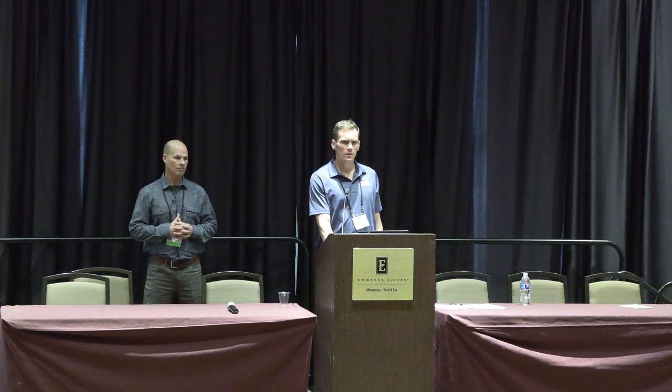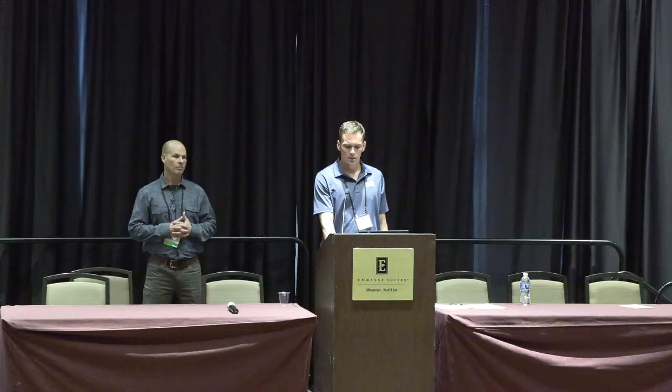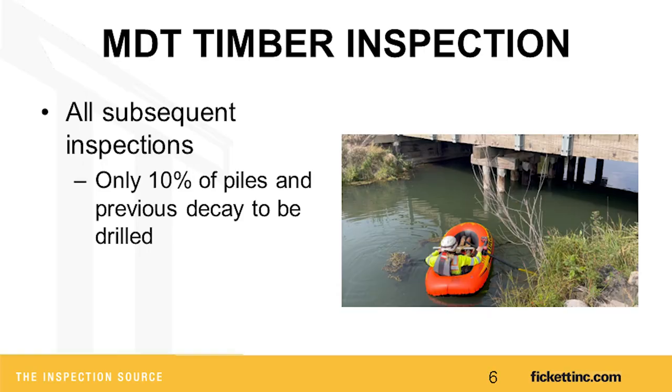These first two years, we drilled everything with resistographs. We drilled all piles at the ground line or water line, and we drilled all caps between 12 and 48 inches from each end to collect that data. Moving forward from 2021 on, we had to do 10% of piles and then verify all previous decay.